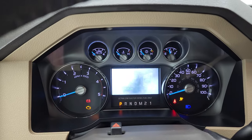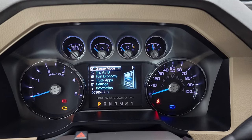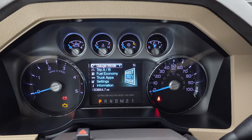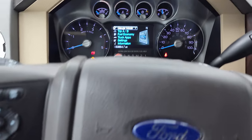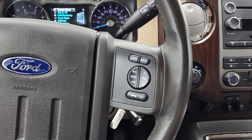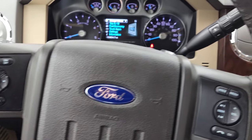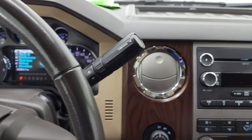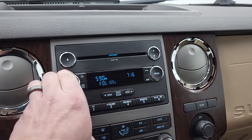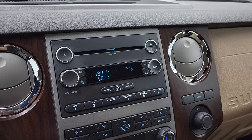We'll hop inside and check out the miles, radio, and everything this truck has to offer on the interior. You can see that this truck has 53,854 miles. The instrument cluster is very nice and clean. It comes with the leather-wrap steering wheel, Bluetooth and audio controls on the right, cruise controls and information center controls on the left. This one does have the six-speed automatic transmission with the optional tap shift.